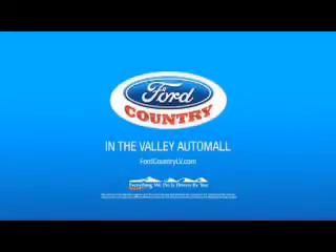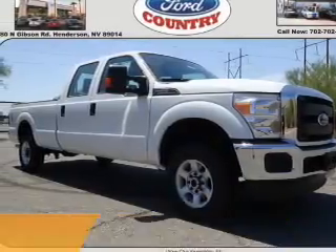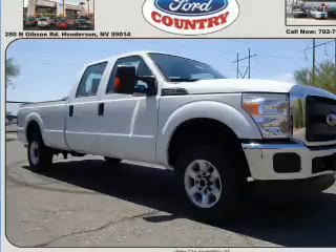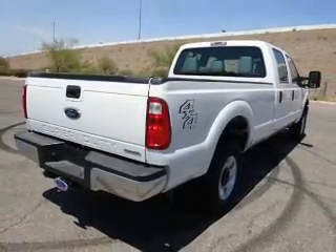Visit Ford Country in the Valley Auto Mall today. This could be the vehicle you're looking for. It's powered by 4-wheel drive, a 6.2-liter 8-cylinder engine, and a 6-speed automatic transmission.